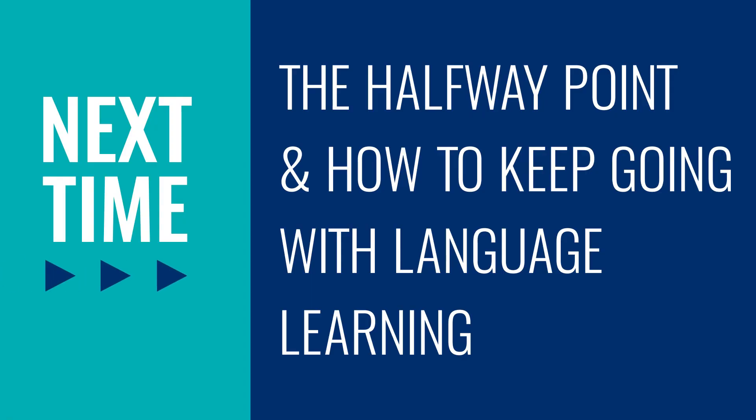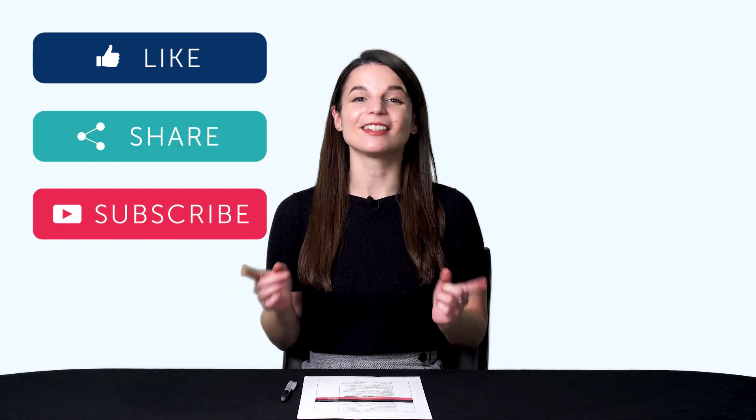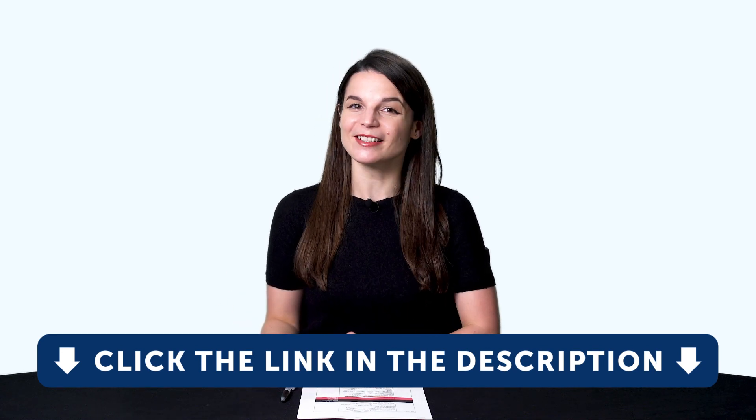So, thank you for watching this episode of Monthly Review. Next time, we'll talk about the halfway point and how to keep going with language learning. If you enjoyed these tips, hit the like button, share the video with anyone who's trying to learn a language, and subscribe to our channel. We release new videos every week. And if you're ready to finally learn language the fast, fun, and easy way and start speaking from your very first lesson, get our complete learning program — sign up for your free lifetime account right now. Click the link in the description. See you next time. Bye!